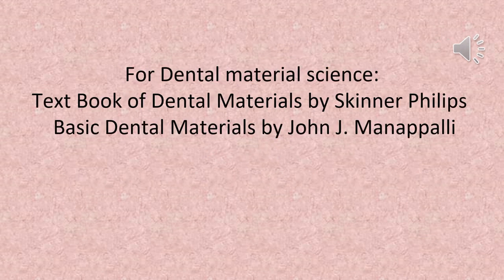For dental material science, the following books are recommended: Textbook of Dental Materials by Skinner Phillips, and Basic Dental Materials by John J. Manapali.